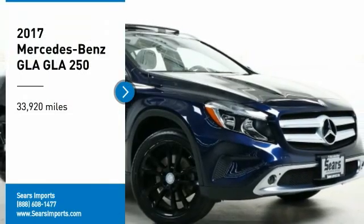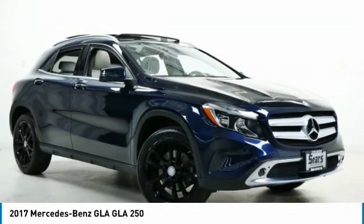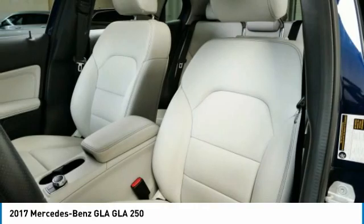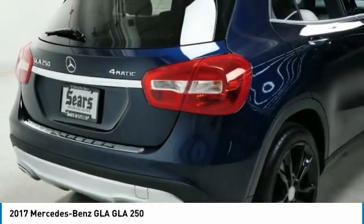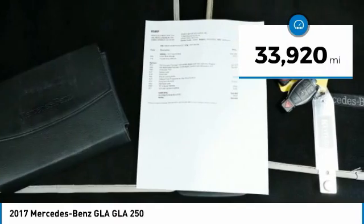Looking for the right vehicle? Check out the 2017 GLA. The Mercedes GLA class offers the versatility of a hatchback, but with the power of a sports car. The exterior styling is aggressive and resembles that of other Mercedes models. This vehicle has less than 35,000 miles.